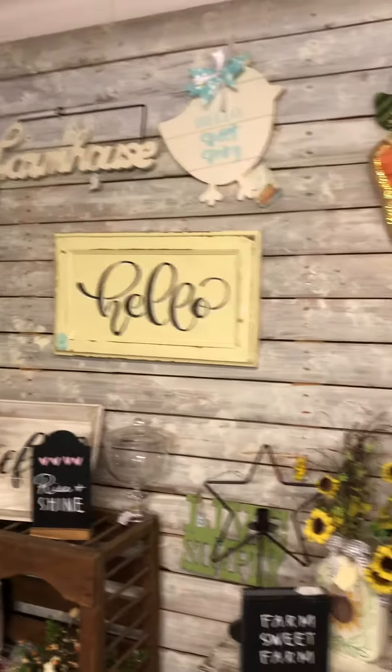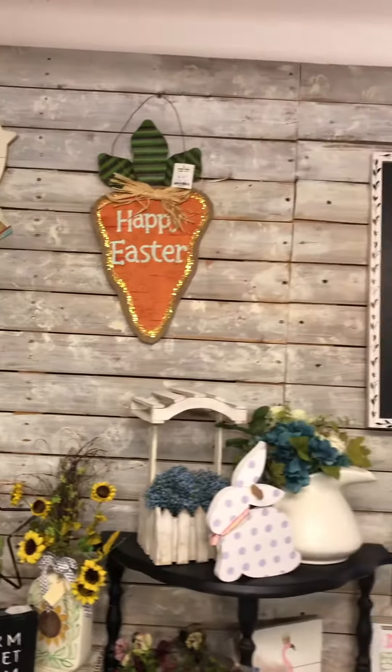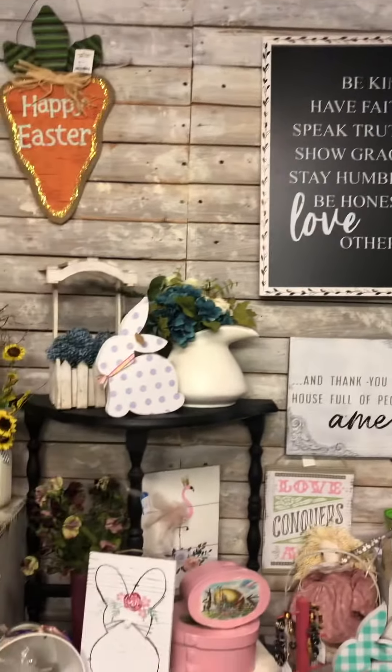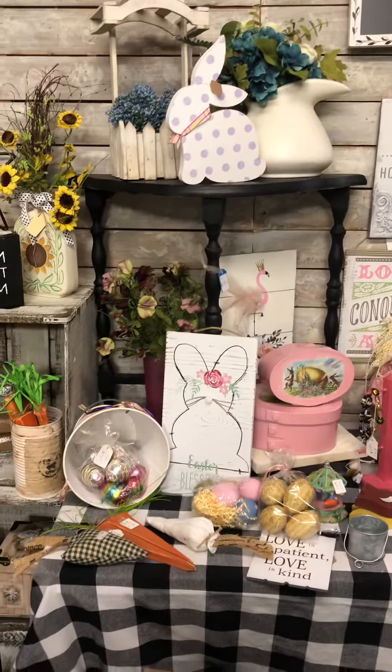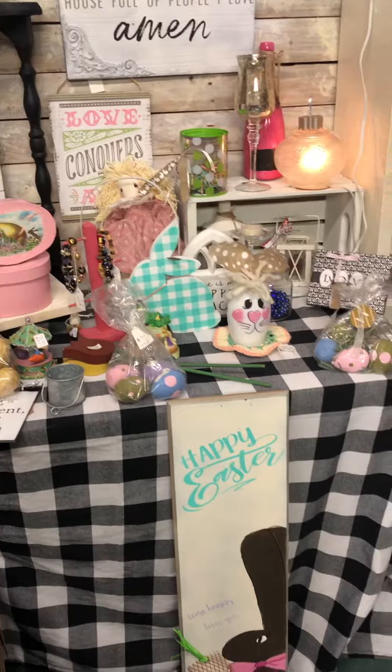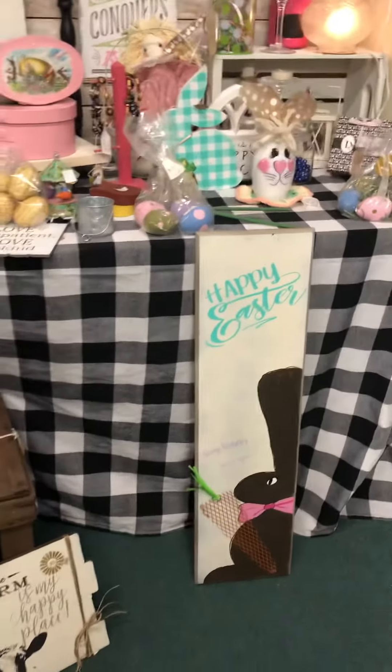Happy Easter! Easter stuff is still here if you need it — Easter is coming up quick. Easter bunnies, Easter eggs, florals, Buffalo check — everything.